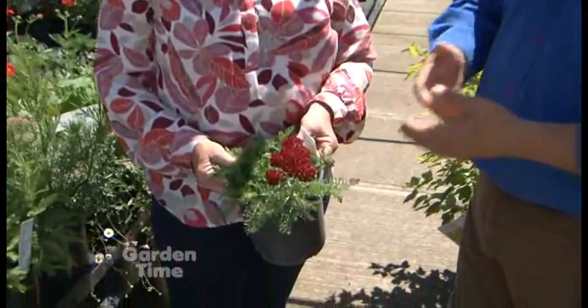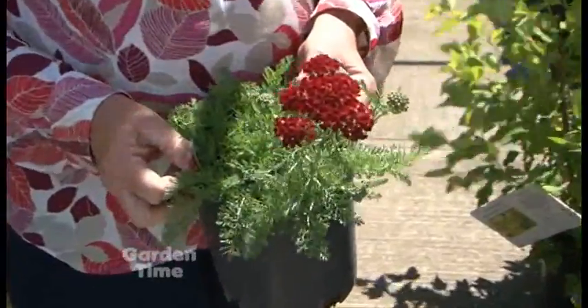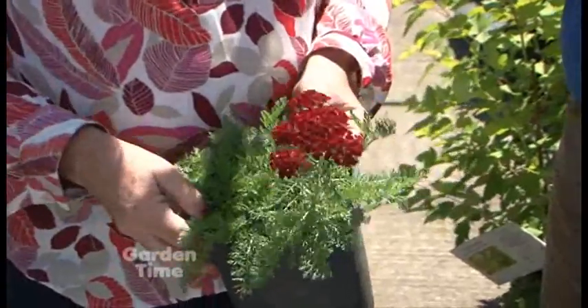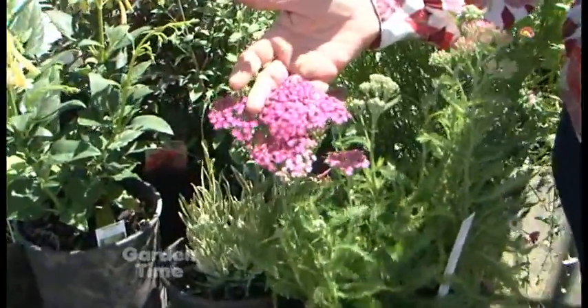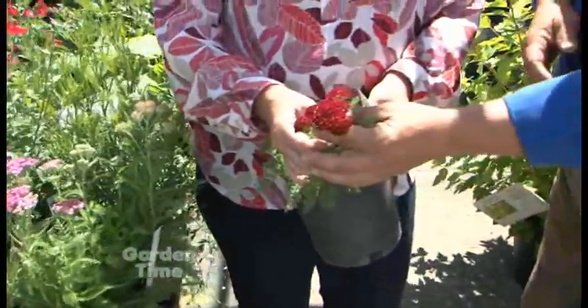This one right here — this color of the yarrow is breathtaking. It is. This yarrow is part of the Tutti Frutti series. It's a little more compact, and it doesn't tend to split open so much with overhead watering. Really love it. It repeat blooms if you do a little deadheading. And then you'll see this one is pink grapefruit, and this one right here with the bold red is called pomegranate.